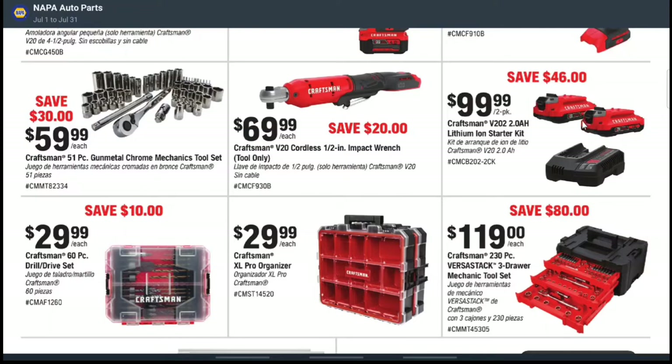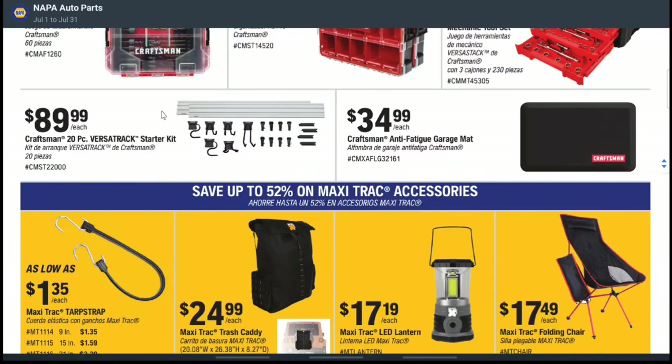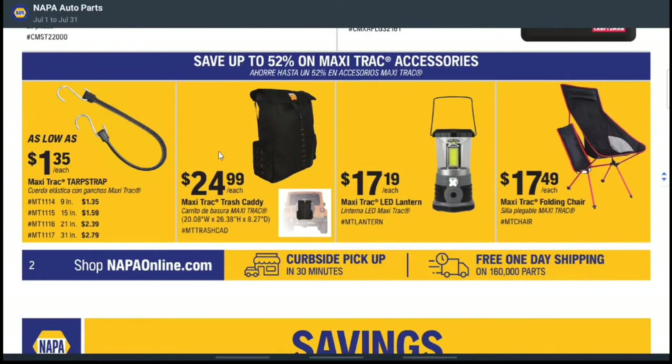They also have drill bits and different toolboxes. I really like this one — you can save $80 and it's only $119, but you can fit 230 pieces in this Craftsman three-drawer tool set. They have storage options for $89.99 that you can hang up in your garage or tool shop. For garage mats, if you're standing all day and don't want to get fatigued, there's one for $34.99.